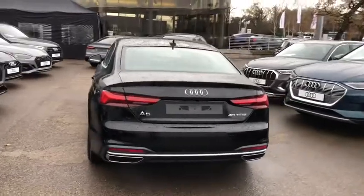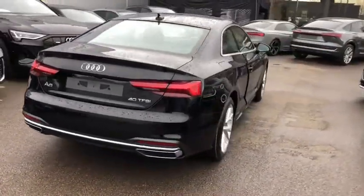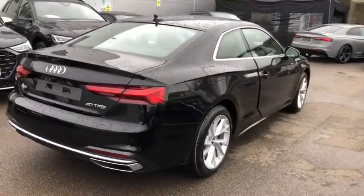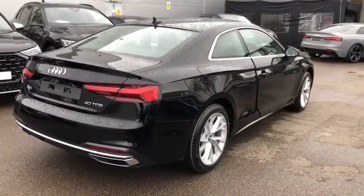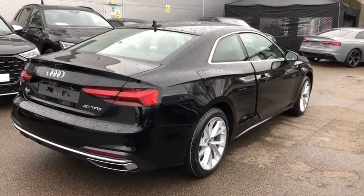We also have the rear view camera and the rear parking sensors. This is a brand new Audi vehicle, so you will get three years warranty and three years roadside assistance from the manufacturer.